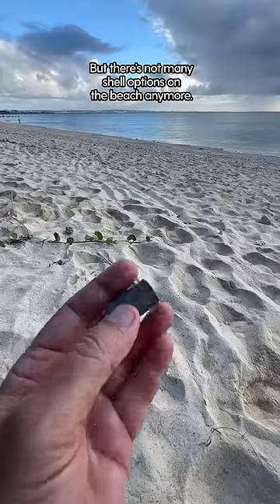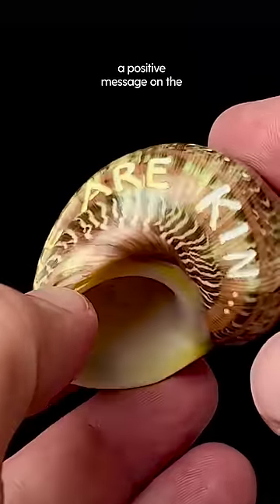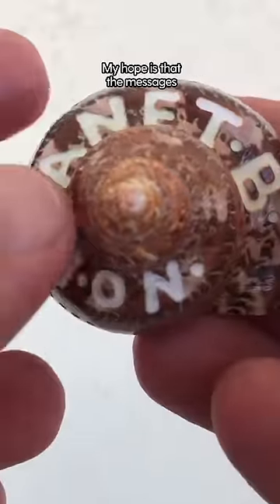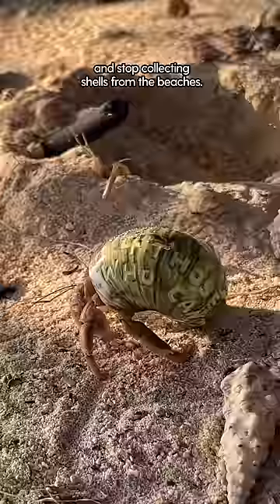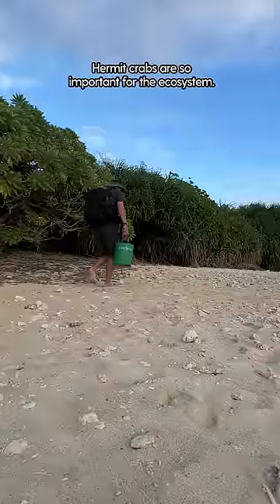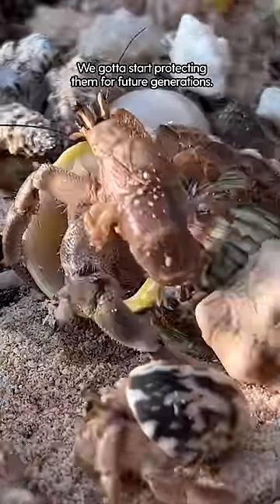But there aren't many shell options on the beach anymore. What I usually do is carve a positive message on the backside of one of the shells. My hope is that the messages can brighten someone's day, and they can also learn about the situation and stop collecting shells from the beaches. Hermit crabs are so important for the ecosystem — we've got to start protecting them for future generations.